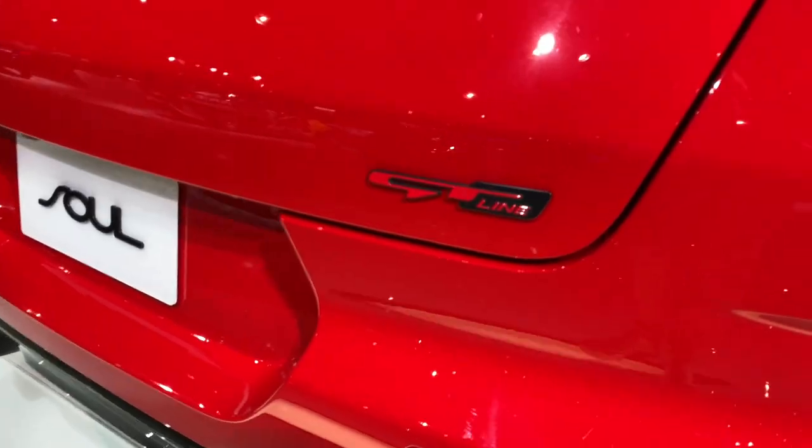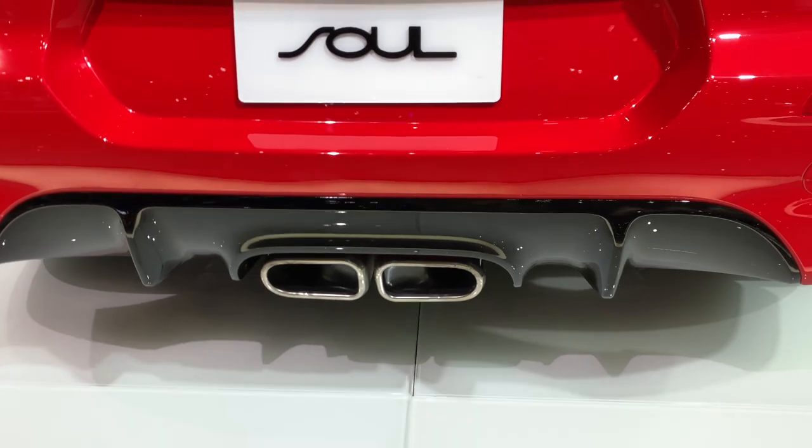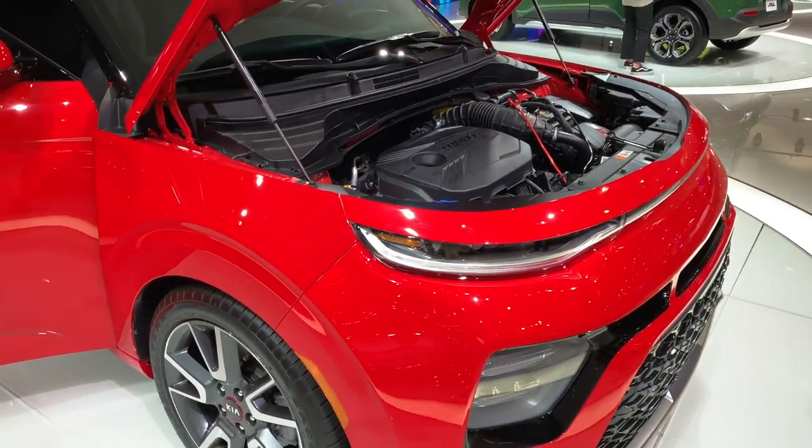The GT-Line embraces a sportier look thanks to more aggressive front and rear fascias and an available 201-horsepower four-cylinder engine. A 147-horsepower four-cylinder comes standard.